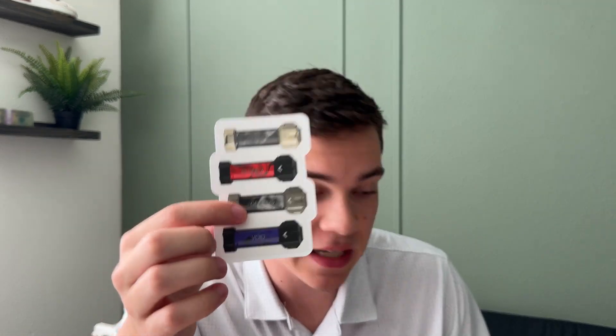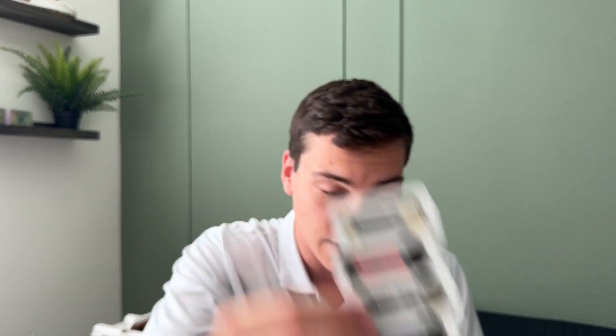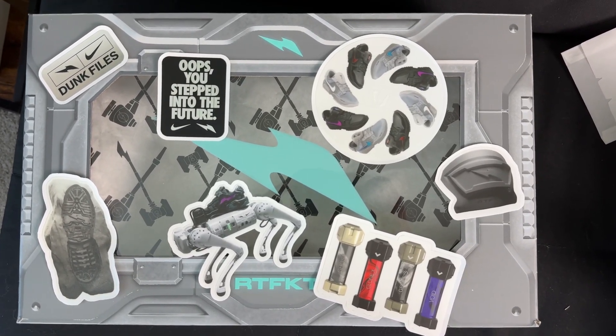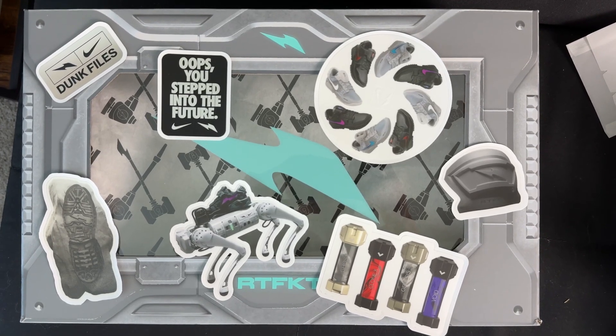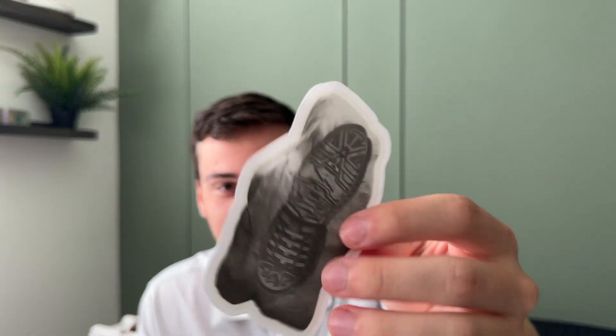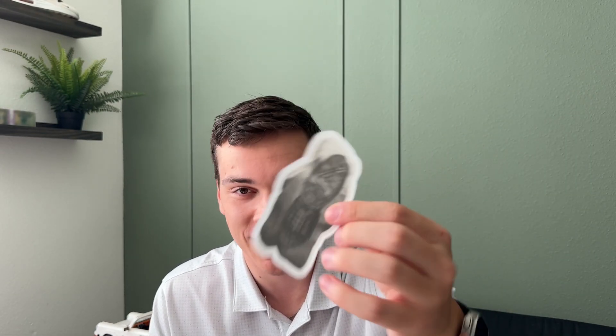The shoe came with about seven different stickers. One shows all the different colorways — white, black, and gray. There's a chrome Nike Files sticker, a sticker of the back tab, and a footprint sticker with a moon texture that feels like a $5 quality sticker with detailed moon surface. Also included is a robo dog wearing the shoe, and their logo sticker that reads 'You stepped into the future.'